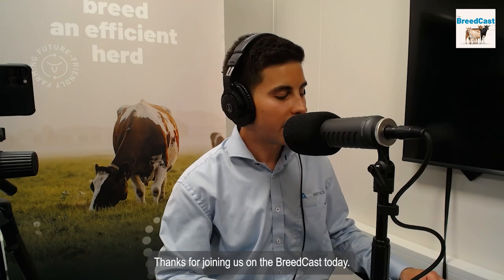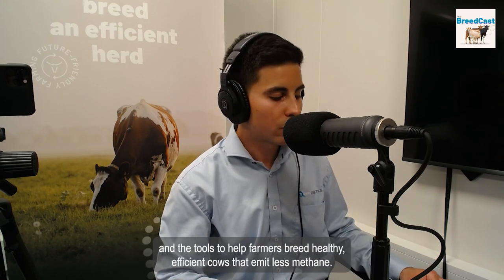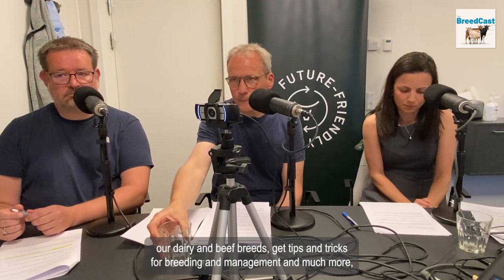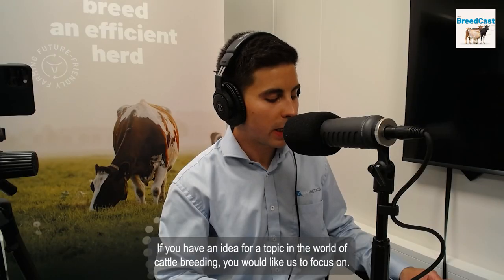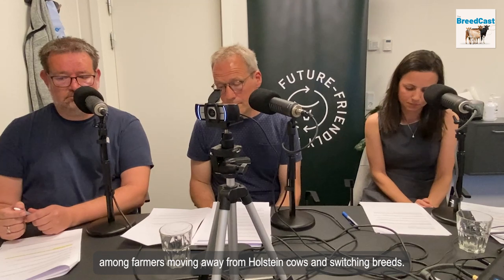Thanks for joining us on the Breedcast today. We've discussed Arla's new innovation farm in Denmark, how Arla and its farmer owners are taking steps towards more future-friendly farming, and the tools to help farmers breed healthy, efficient cows that emit less methane. If you want to learn more about Viking Genetics, our dairy and beef breeds, and tips and tricks for breeding and management, please visit vikinggenetics.com. Huge thanks to Tatjani Bula-Sunguar, Torben Sunderbu, and Jan Lesson for sharing their insights. Please join me for the next Breedcast episode, where we will look at the Viking Jersey breed and why it has become a popular choice among farmers moving away from Holstein cows and switching breeds.